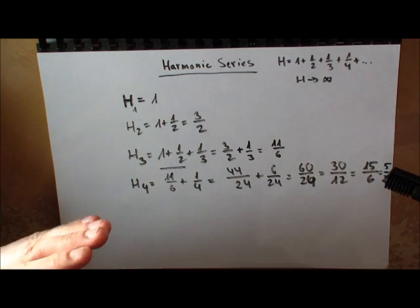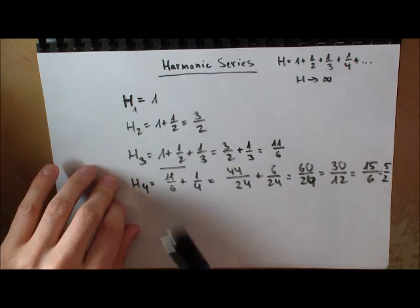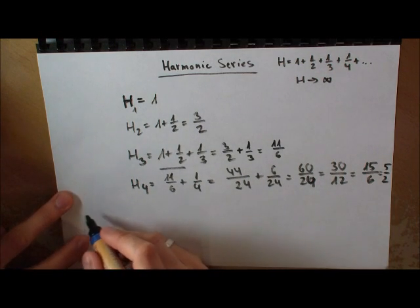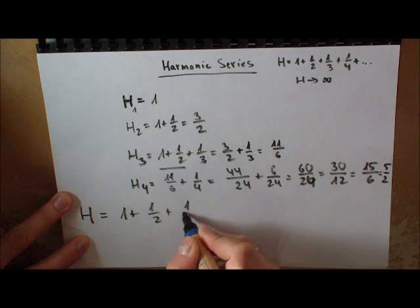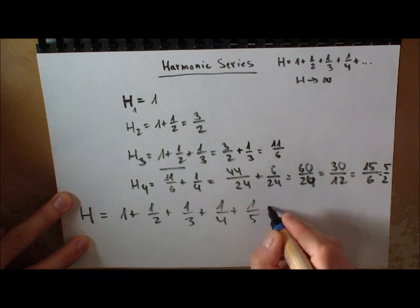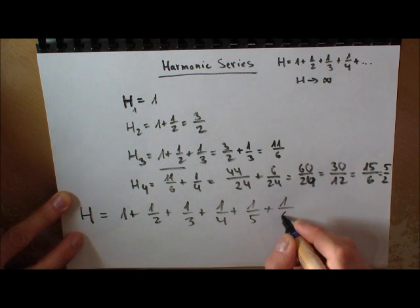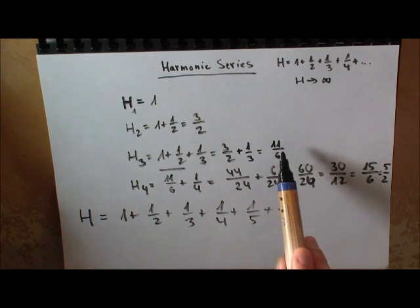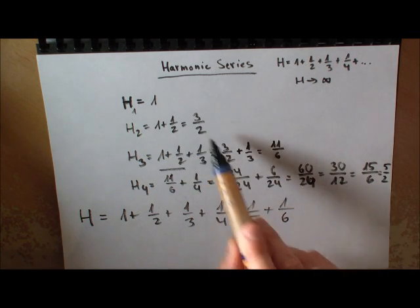How does one prove this? I'm writing down: 1 + 1/2 + 1/3 + 1/4 + 1/5 + 1/6 and so forth. The idea I'm using is that if you look at the numerators we computed — 3, 11, 25 — they are never even, they are always odd.